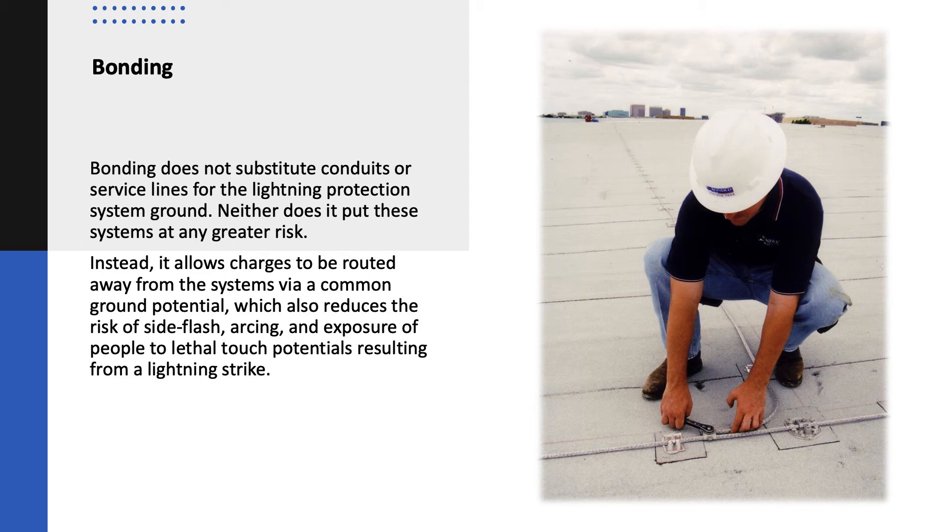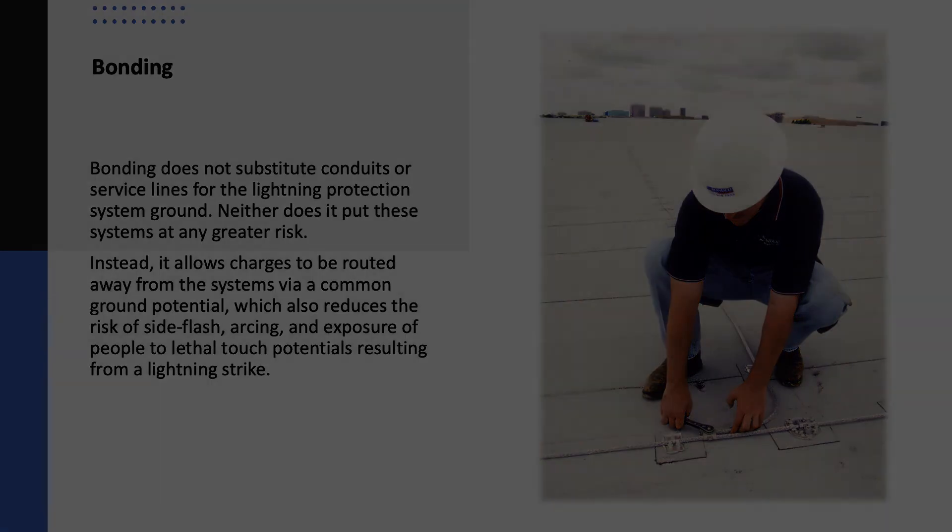Bonding does not substitute conduits or service lines for the lightning protection system ground, nor does it put these systems at any greater risk. Instead, it allows charges to be routed away from the systems via common ground potential, which also reduces the risk of side flash arcing and exposure of people to lethal touch potentials resulting from a lightning strike.